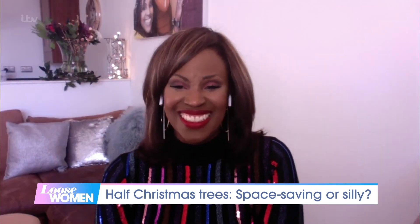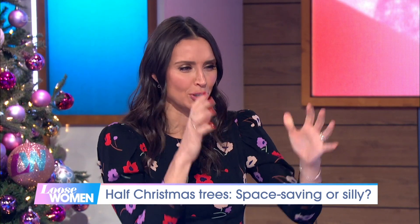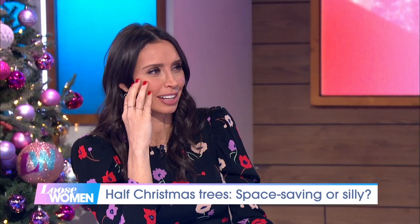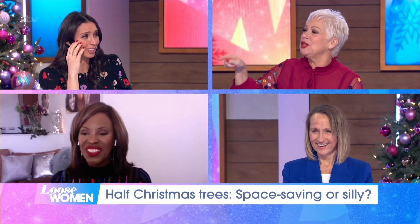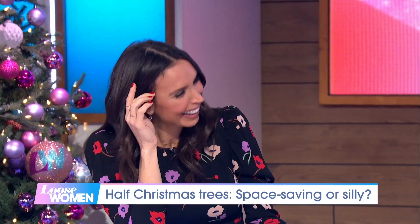That's handy. However, half a Christmas tree would absolutely wind me up — the optical illusion of it. I couldn't live with it. I'd literally be looking and going, it's half a tree. But I won't cope with it when I grow up, because in my mind I'm Christine Lampard at Christmas, but actually I'm me.